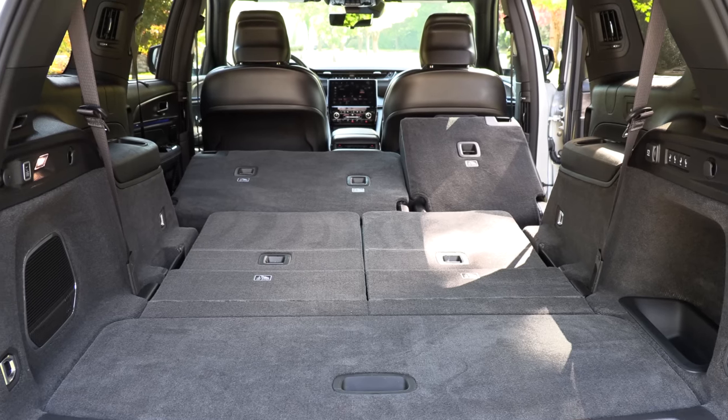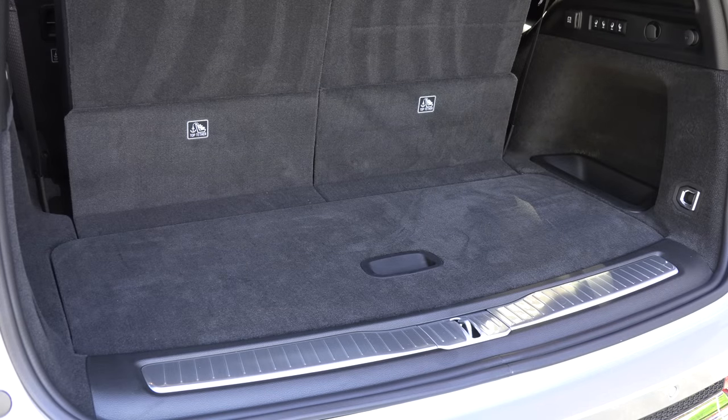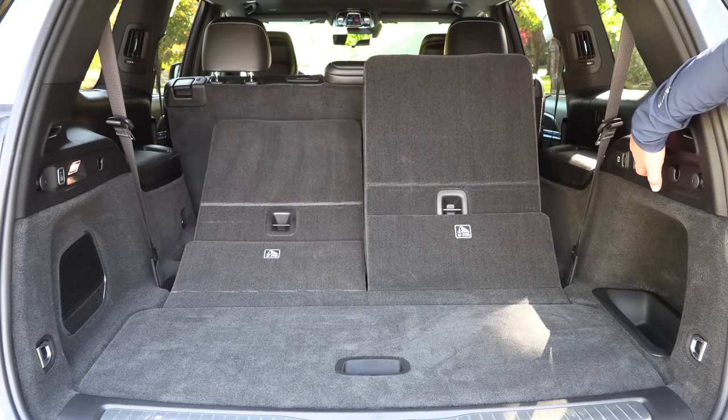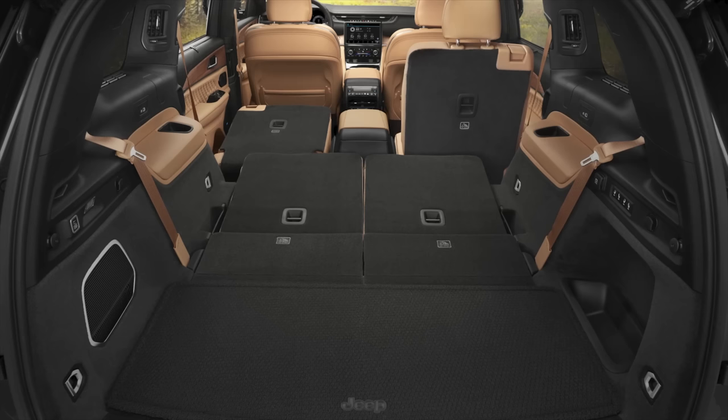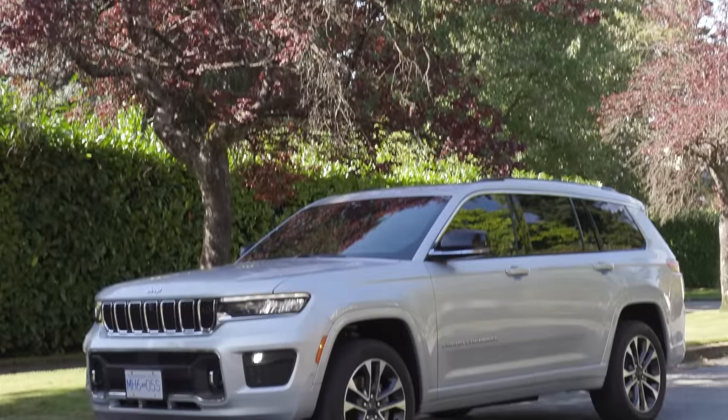How is the third row and trunk space? It gets 84.6 cubic feet of overall space and 17.2 cubic feet behind the second row. It is 15.1 inches longer than the standard Grand Cherokee and offers 20 cubic feet more space than it. However, it doesn't live up to the Telluride, Palisade, or Atlas. The wheel wells on either side encroach into the cargo area. You also only get two seats in the third row — you can't get three like the Telluride and Palisade. It's surprising how big it is and you still don't get that space because of those wheel wells.